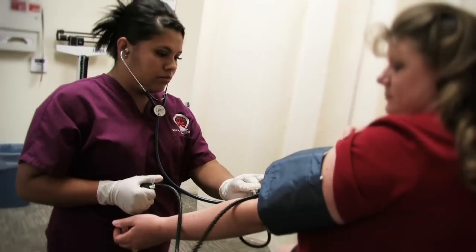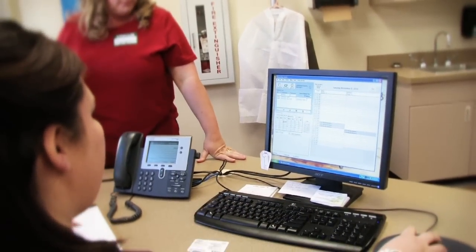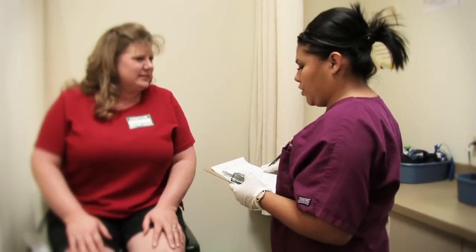A typical day in our program mirrors the duties of a working medical assistant. First-year students learn medical front office skills that include scheduling appointments, completing insurance coding and billing, and maintaining patient records.